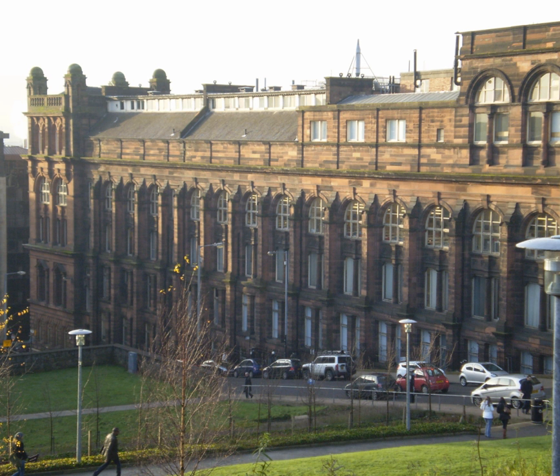Glasgow and West of Scotland Technical College was formed through the amalgamation of Anderson's College, the College of Science and Arts, Allen Glen's Institution, the young chair of Technical Chemistry and Atkinson's Institution.